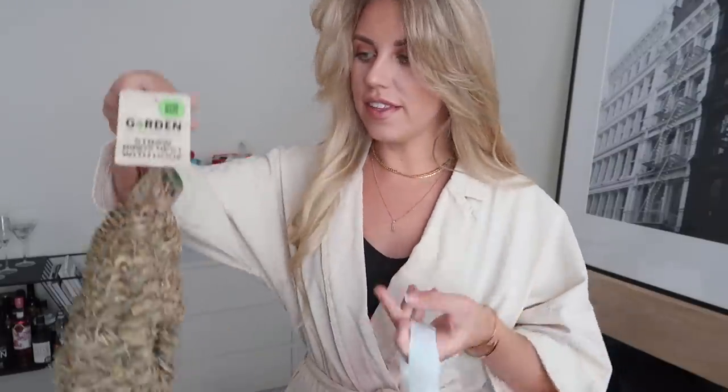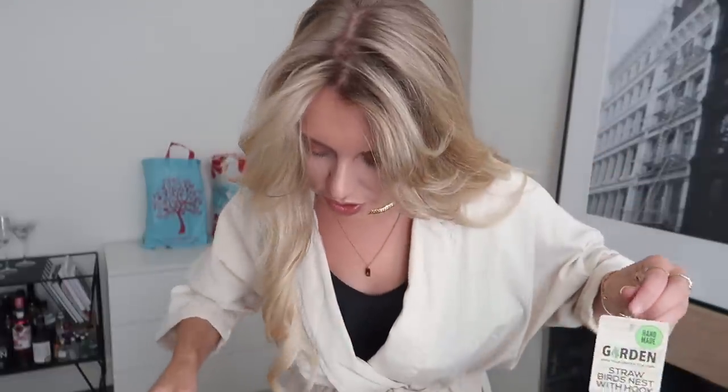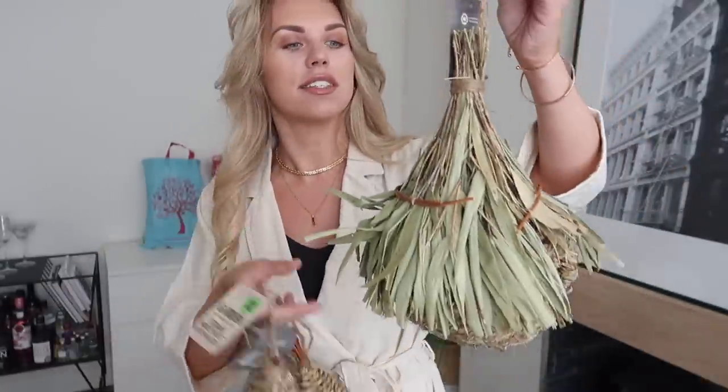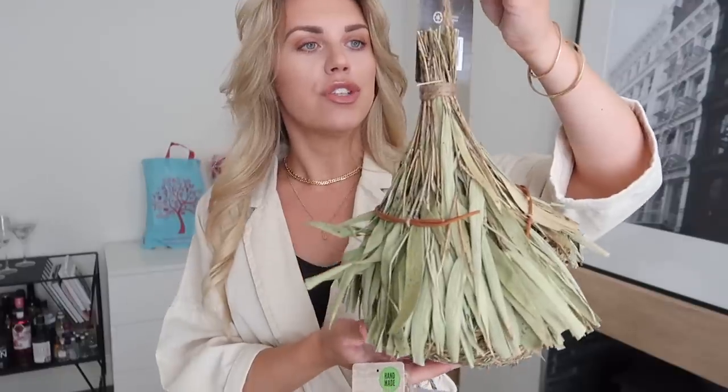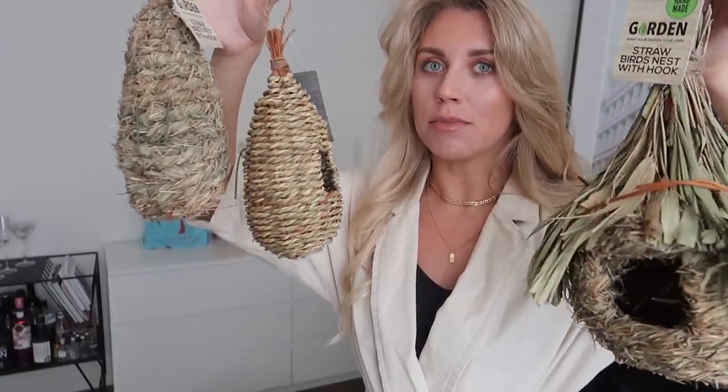Next in the bag we have some exciting outdoor bits — these little bird's nests. I like the look of them more than anything, and who knows, it might encourage some birds to come and visit. These are handmade straw bird's nests with hooks so you can just hang them up. This one was about £1.50 and the other two are 99p each. Any advice on what bird feed to put in these would be welcome — I'm not sure what to put in them.